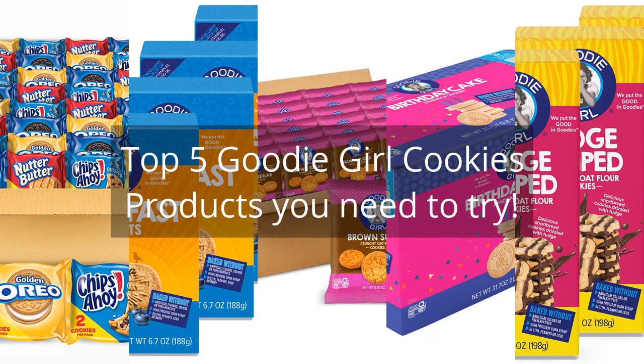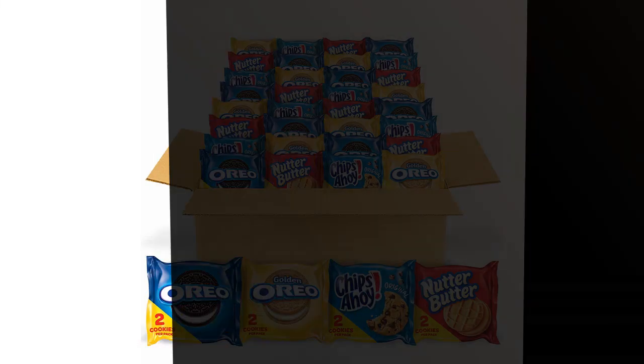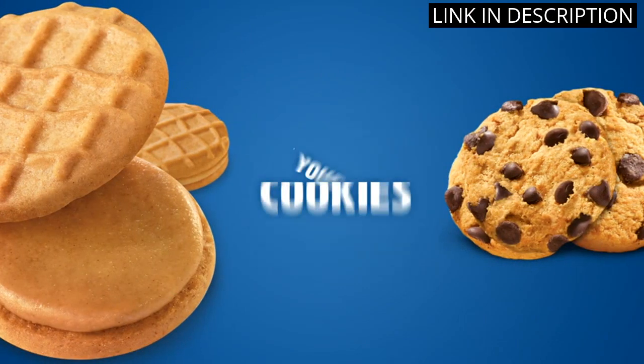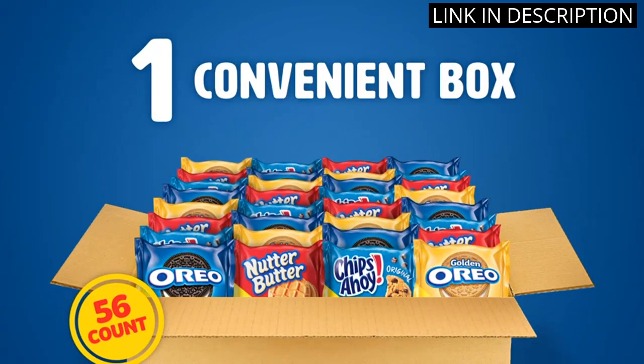Top 5 Goodie Girl Cookies Products You Need To Try. I recently purchased the Oreo Original, Oreo Golden, Chips Ahoy!, and Nutter Butter Cookie Snacks Variety Pack, and it did not disappoint. The pack comes with 56 snack packs, each containing 2 cookies per pack. The variety allows for everyone in the family to find their favorite cookie.